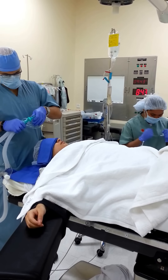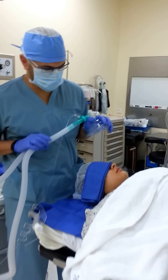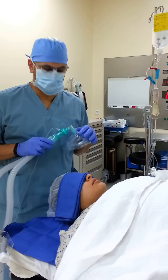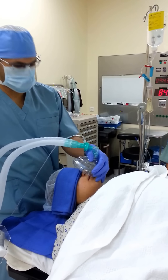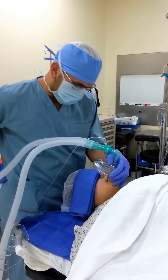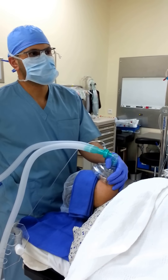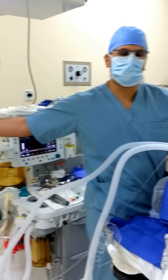Good morning. Our case today is a liposuction with lipofilling with alphatox — plastic surgery. We'll start our anesthesia now. First we'll do pre-oxygenation for the patient. This pre-oxygenation maintains the oxygen saturation for a long time during the stage of intubation.